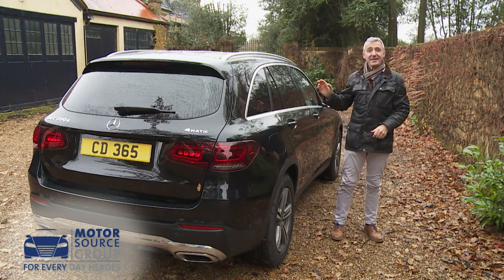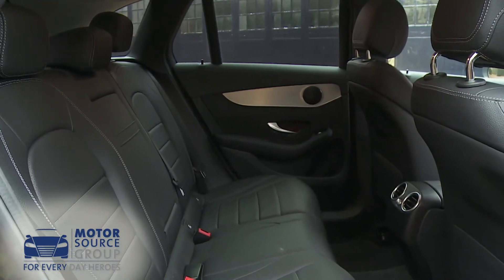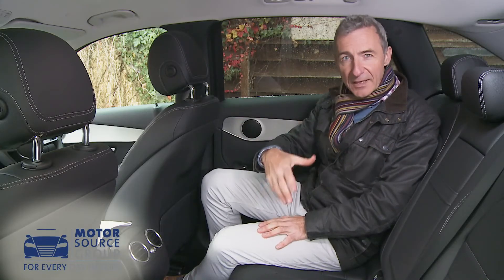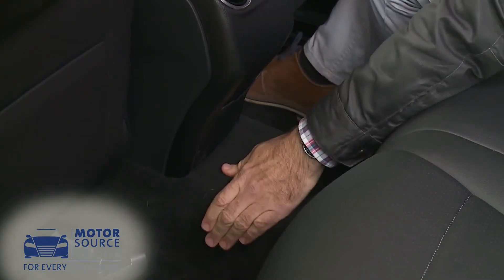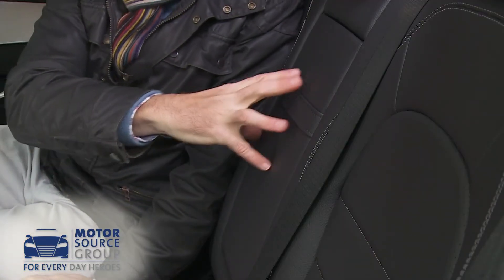Overall, a couple of adults should be very comfortable in the back, even if they're six-footers. Try and fit three people in here though, and things are far less pleasant, with issues likely to be created by this rather high central transmission tunnel and by the fact that the middle seat has a rather firm backrest.